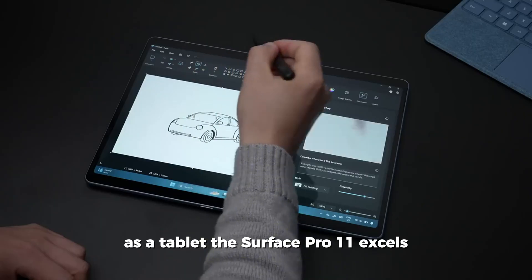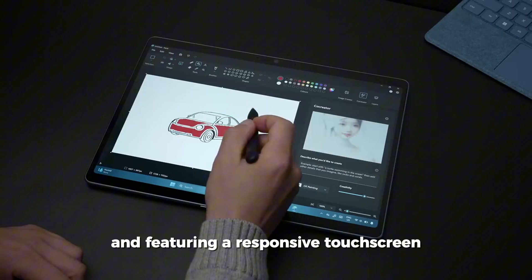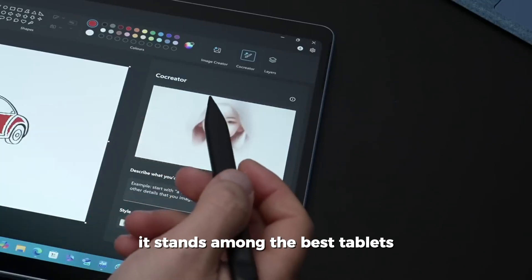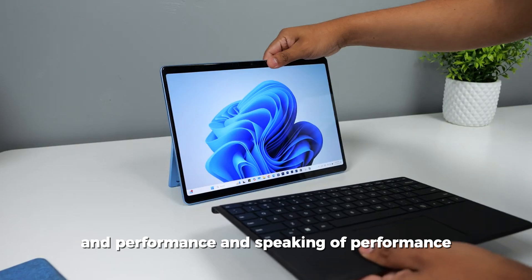As a tablet, the Surface Pro 11 excels — it is light enough for extended use and features a responsive touchscreen that makes navigation and productivity seamless. It stands among the best tablets in terms of both usability and performance.